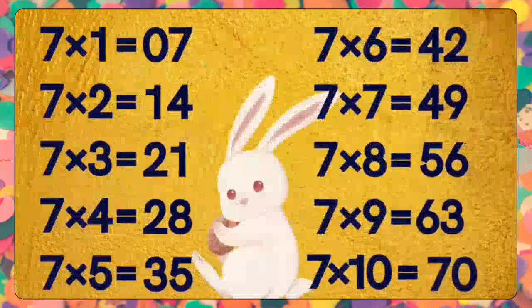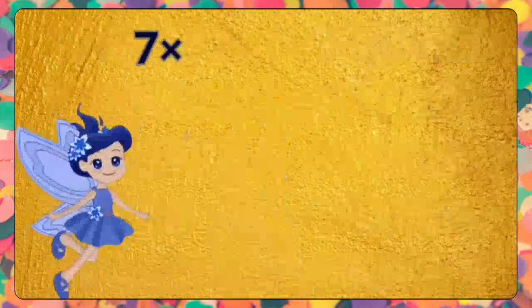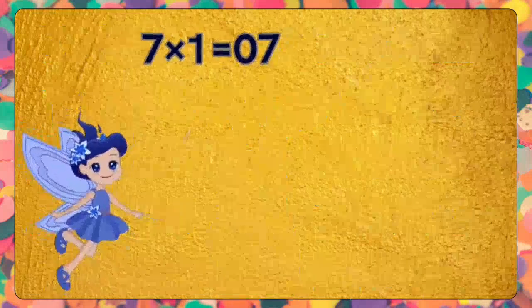Excellent, kids! Do repeat one more time for your better learning of this table. Seven ones are seven. Seven ones are seven.